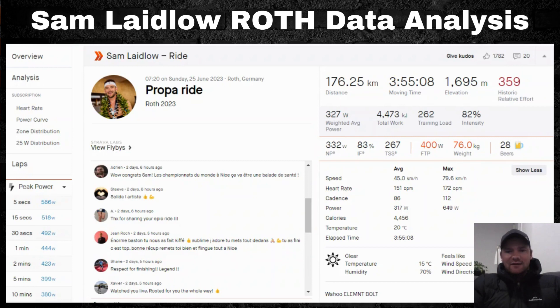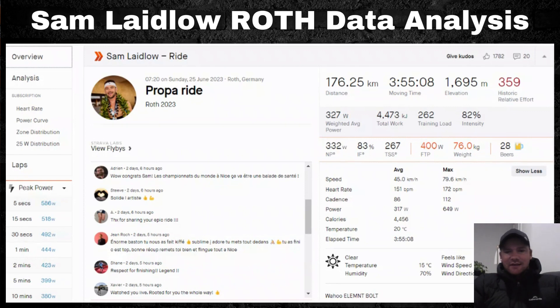These power figures, while extremely impressive, certainly aren't anything that hasn't been done before. Nevertheless, Sam is an incredibly strong bike rider and these power numbers are very impressive. It works out to about 4.2 watts per kilo over nearly four hours — insanely impressive — and it highlights how much aerodynamics and bike technology have come a long way.